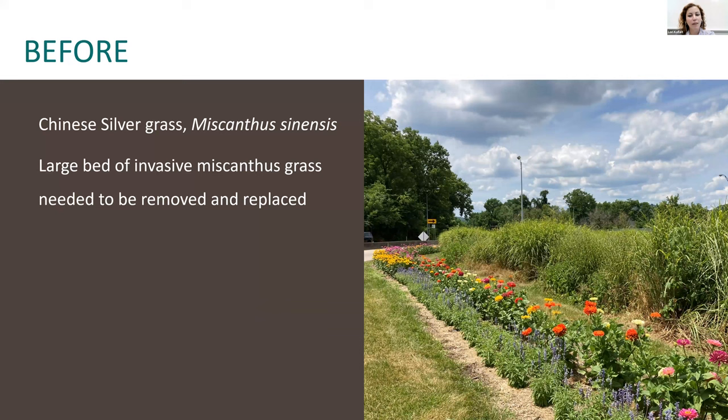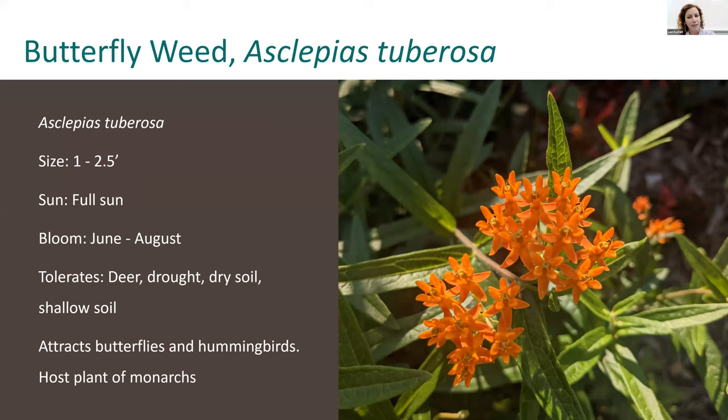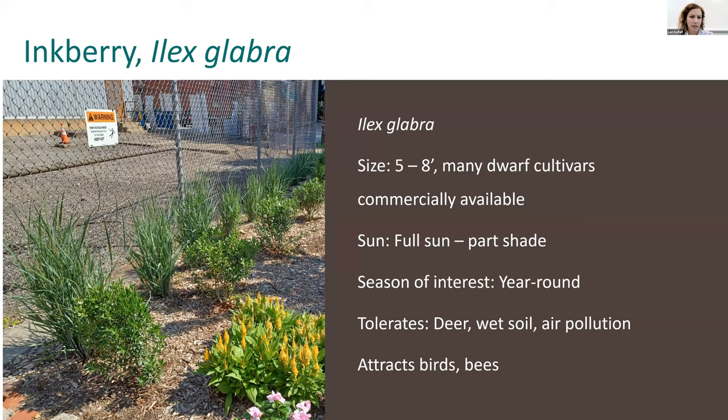A lot of times when people say they want to make a pollinator garden, the first plant that comes to mind is butterfly bush — but of course, butterfly bush is not native; it is native to China. What is native is Asclepias tuberosa, whose common name is butterfly weed. It's in the milkweed family, loves sun and shallow soil, and is a host plant for the monarch butterfly. Another good swap is using inkberry, Ilex glabra, in place of boxwoods. Boxwoods are not invasive but are not native, and can be a little finicky. Ilex glabra works really well as a substitute — it's in the holly family, is evergreen, and develops dark berries that birds eat after it blooms tiny white flowers that attract small bees.